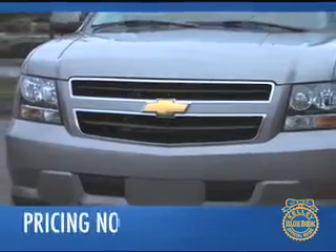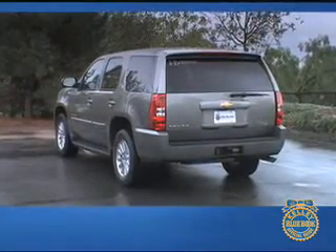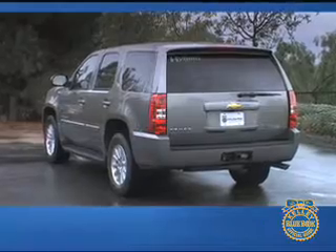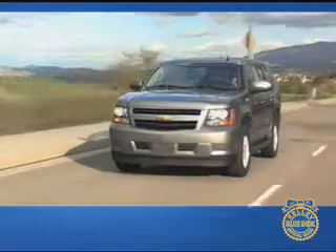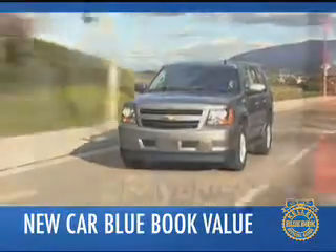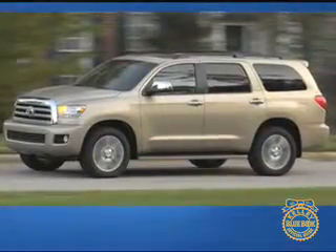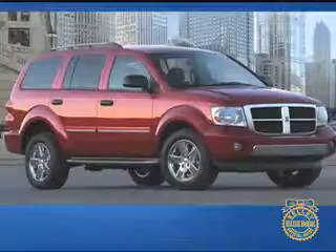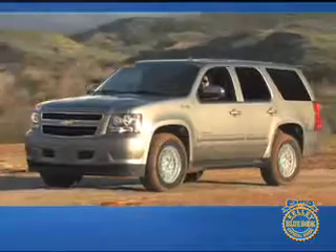The base price for the Chevrolet Tahoe Hybrid is $50,500, with four-wheel drive adding $2,500, and a fully equipped Tahoe Hybrid approaching $56,000. For now, the Tahoe is the only full-size SUV to offer hybrid technology. Resale values are expected to trail the Toyota Sequoia slightly but outpace the Ford Expedition and Dodge Durango by a large margin. And that's our comprehensive Kelley Blue Book review of the Chevrolet Tahoe Hybrid.